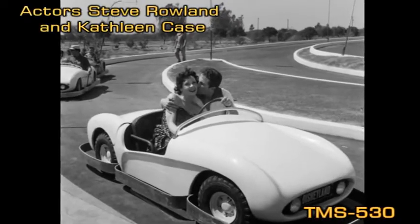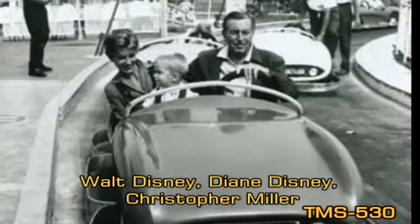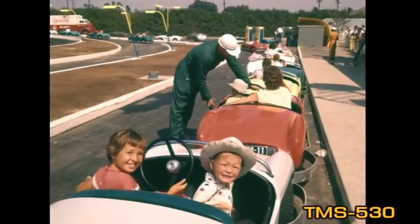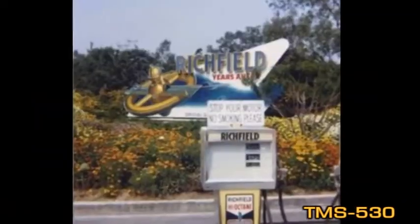The 1956 souvenir book called the Autopia Disneyland's Cars of the Future, though it's hard to see how these small, slow, noisy, gas-powered autos driven mostly by kids were futuristic. Fun, yes. Futuristic, no.